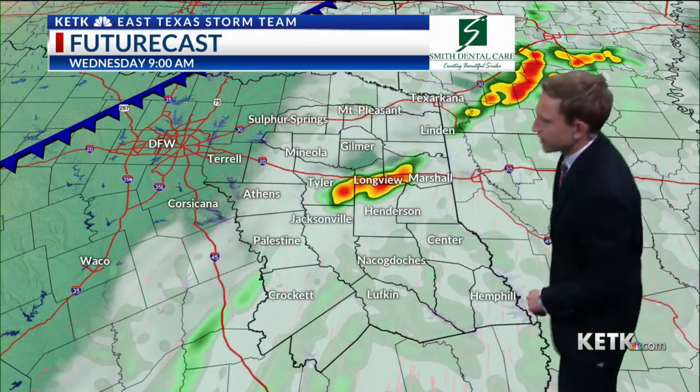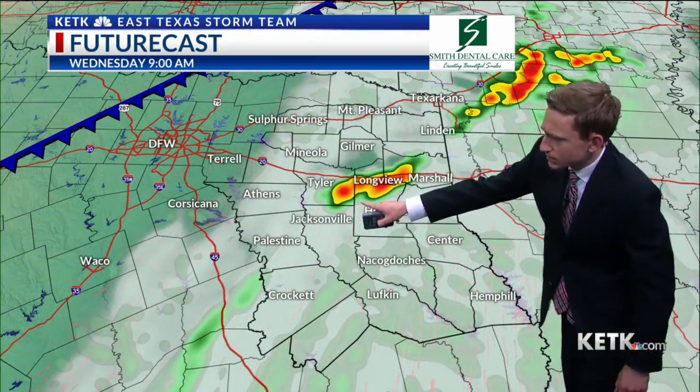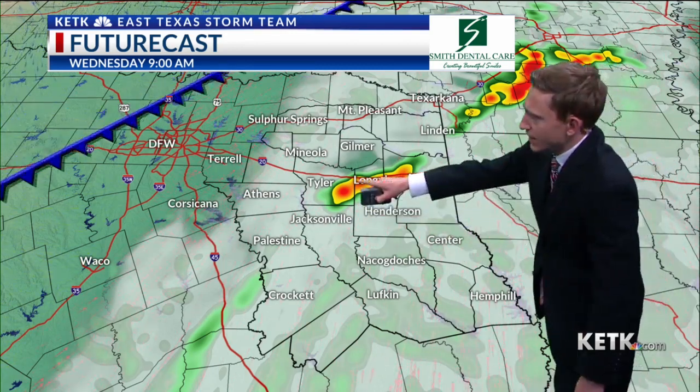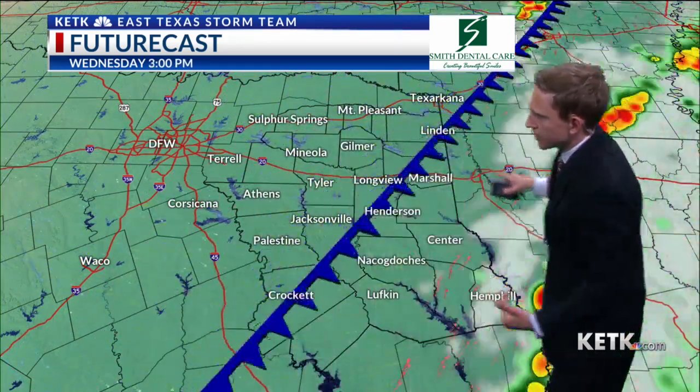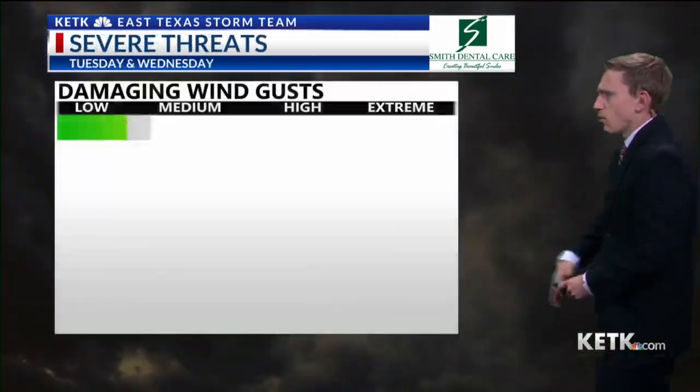I'll step out of the way just so you can get a better look at it. Storms by nine o'clock tomorrow morning — this will be the next round of storms. And we're going to see storms on a come-and-go basis, especially for Toledo Bend, early tomorrow morning.